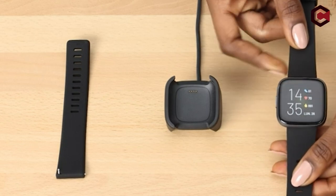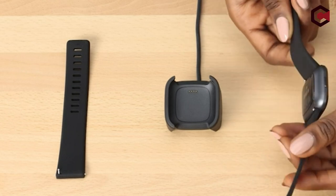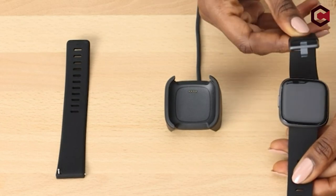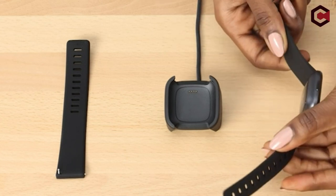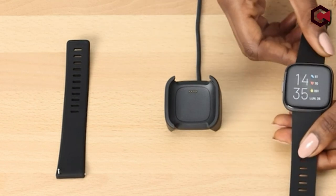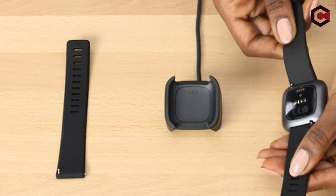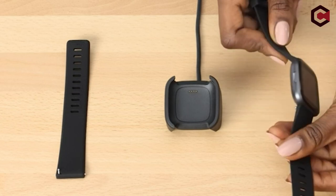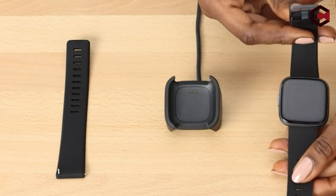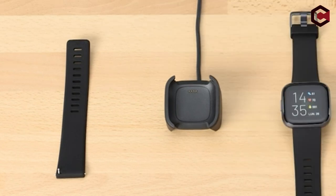The Versa 2 is swim-proof and comfortable to wear, but it lacks built-in GPS and uses a proprietary charging dock. While its battery life is adequate without the always-on display, enabling it considerably affects longevity. Although Fitbit's companion app is well-designed, some functionalities such as Amazon Alexa are underutilized. Fitbit must improve to remain relevant in the premium fitness watch market. Pros: excellent app, good looks, swim-proof. Cons: lacks built-in GPS, overpriced, weak ecosystem.